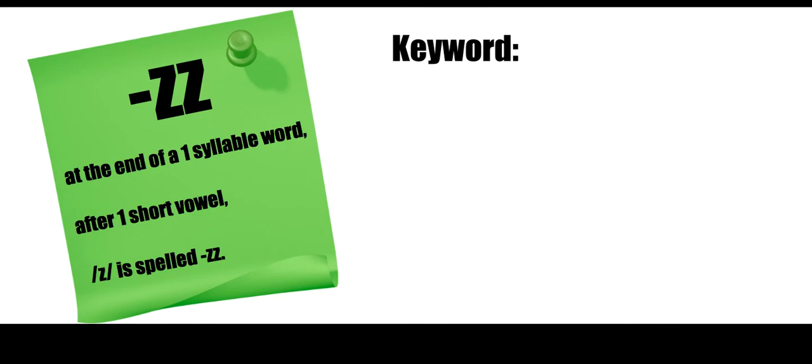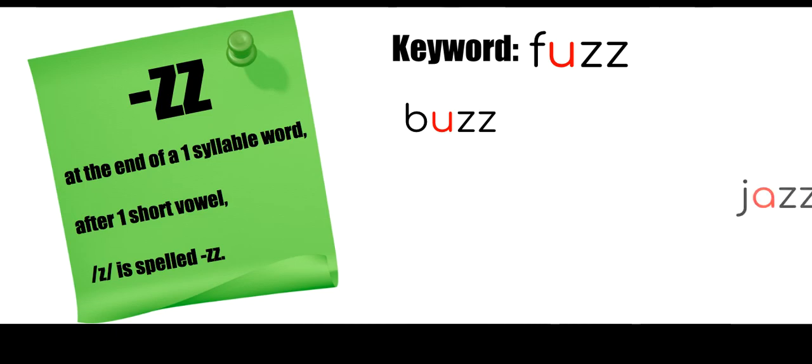We're talking about when that Z-Z sound is at the end of a word. The key word is 'fuzz.' That short U is in red to remind us we're always listening for that short vowel sound, and following that short vowel sound is that Z-Z, so we know to double the Z. Other words that follow this pattern include 'buzz,' 'jazz,' and 'fizz.'